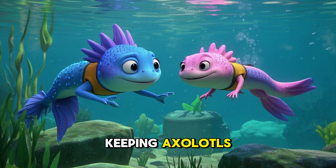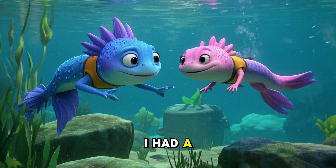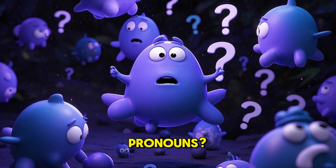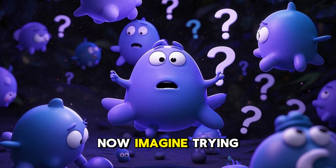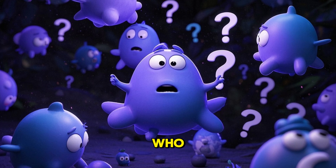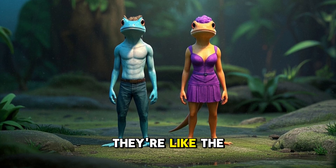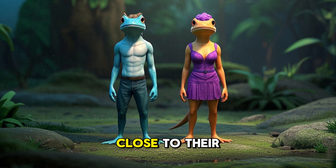When I first started keeping axolotls, the one thing that always puzzled me was how to tell if I had a Bob or a Betty swimming around in my tank. Have you ever tried to ask an axolotl its preferred pronouns? You'll get nothing but a blank stare and maybe a few air bubbles. Imagine trying to set up an axolotl dating service without knowing who's who — not a pretty picture. So let's talk about these fascinating creatures and their subtle gender differences. They're like the secret agents of the amphibian world, keeping their identities close to their chests.